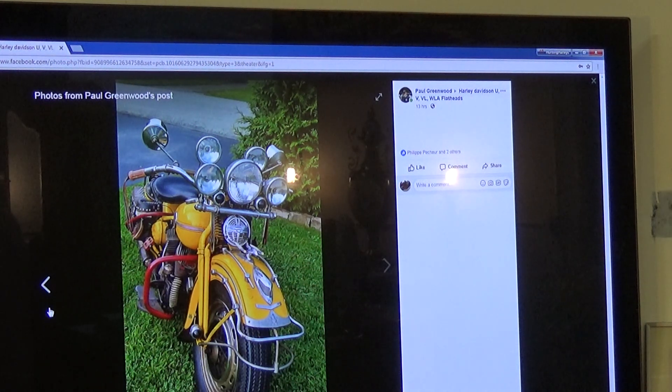Let me look it up — it's a 1941 WLD. Okay, 41. Now what that means, we'll get into.